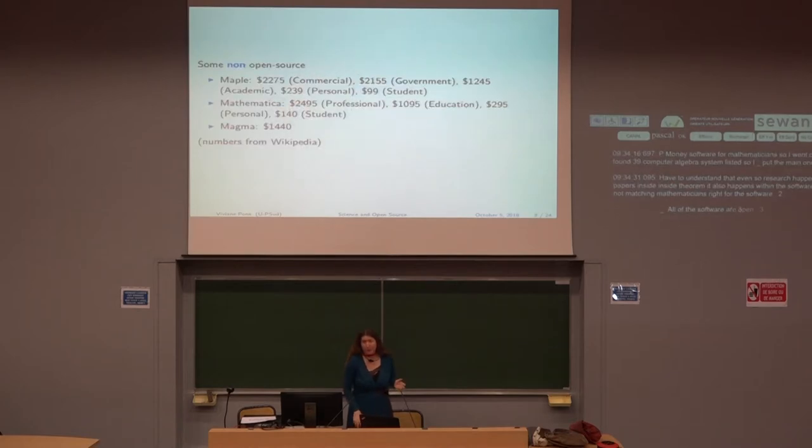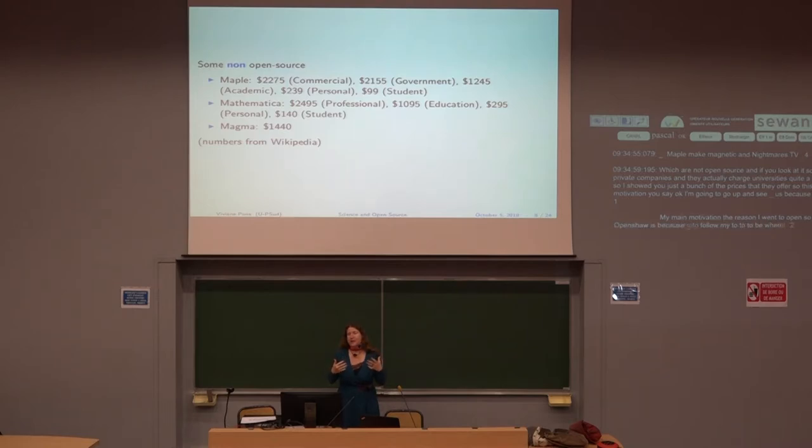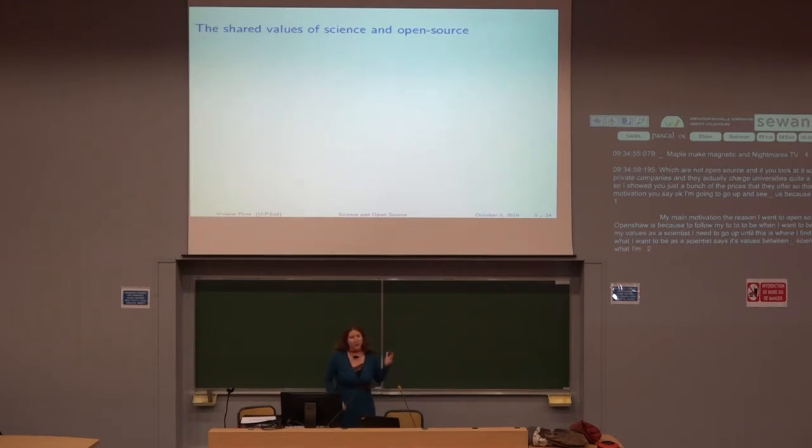Not all of this software is open source. Maple, Mathematica, and Magma are three widely used systems which are not open source — run by private companies that charge universities quite a lot of money. So there could be a cost-based motivation to go open source. But that is not my main motivation. The reason I choose open source is to follow my values as a scientist. This is where I find something that matches what I want to be as a scientist — and I'll describe these shared values now.